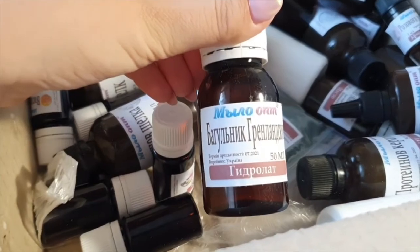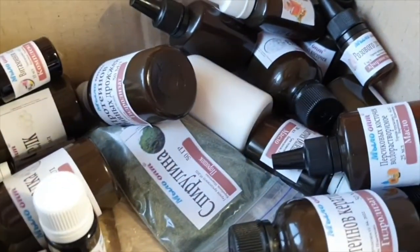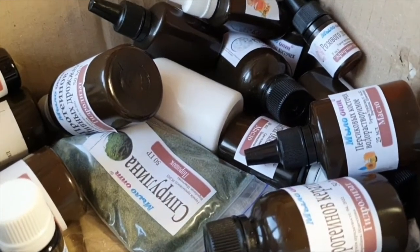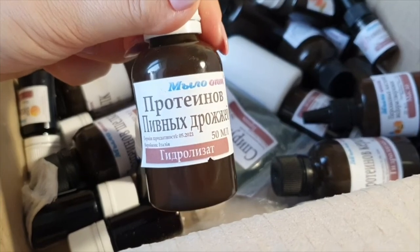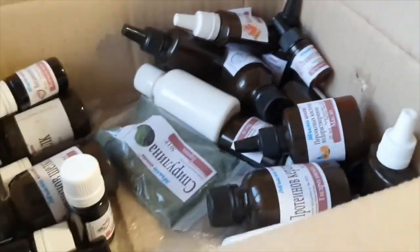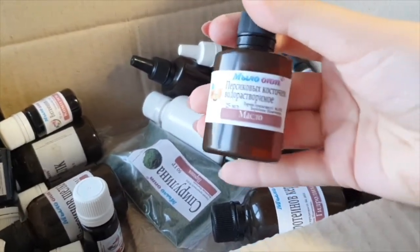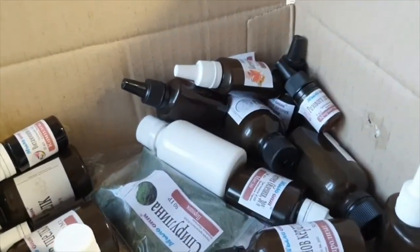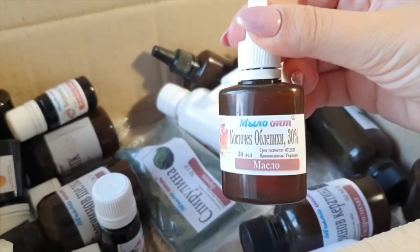This is hydrolat bagulnik, 50ml. Then 2L, 2L, 2L, 3L, 1L, 5L, 4L, 5L, 5L, 6L, 5L — various hydrolats and oils in different volumes.